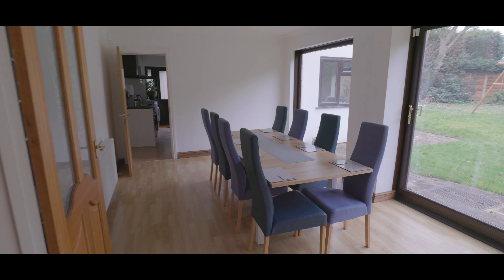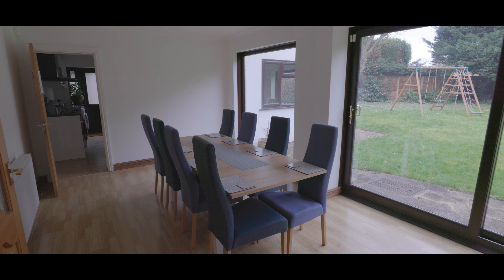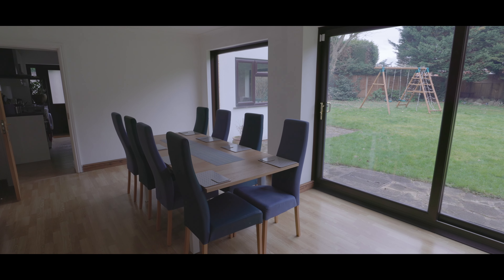The living room looks out onto the garden through large sliding patio doors and has plenty of space for a large dining set.